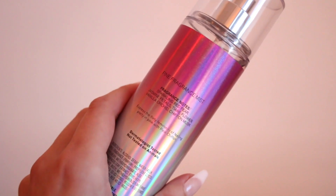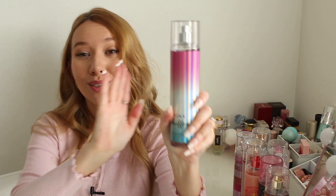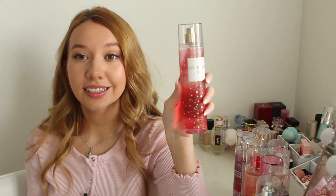Moving on, Pink Chiffon has notes of sparkling red pear, jasmine petals, teary flower, vanilla orchid, and chiffon musk. I love this — it's a very fresh, clean, sweet, floral scent, something you'd put on after a shower to smell clean. Nothing too crazy, just that soapy clean shampoo kind of scent. This reminds me of scents that are really popular in Japan, where smelling like soap is a thing.